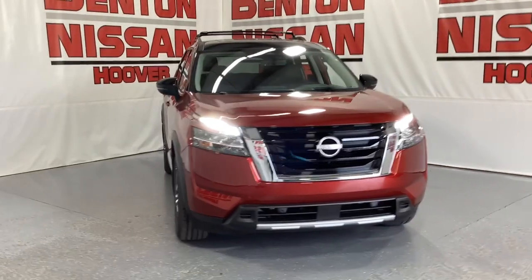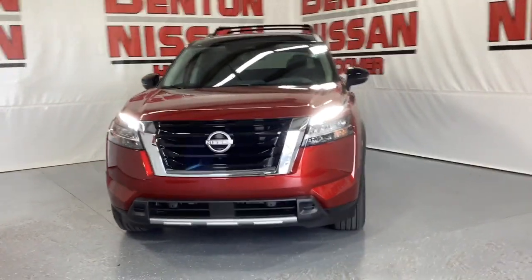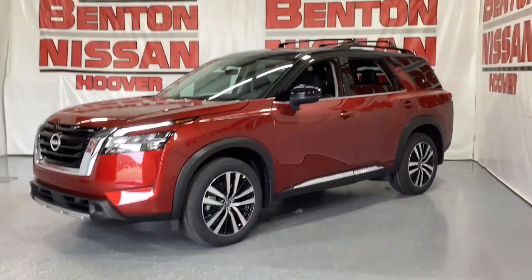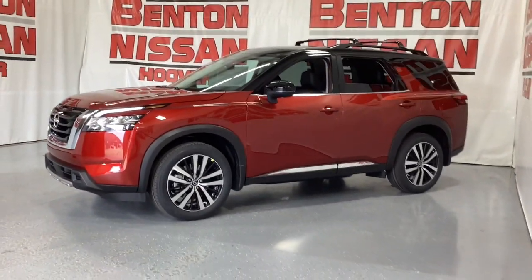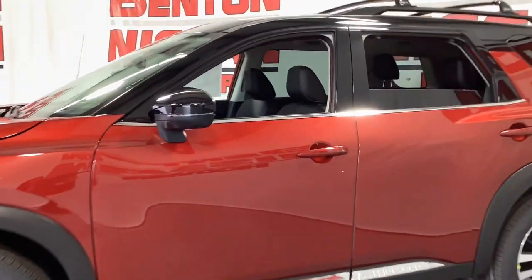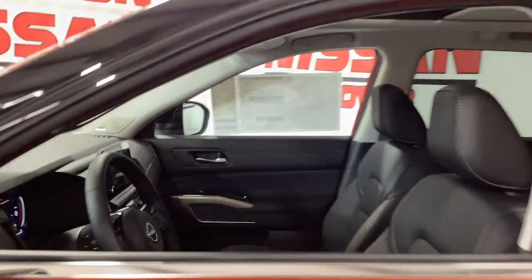Take a moment to check out the 2024 Nissan Pathfinder. This versatile three-row Pathfinder delivers muscular capability and quiet comfort. Epic family road trips, towing, carpooling, and weekend drives are peaceful and relaxing in this can-do SUV.